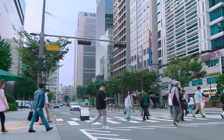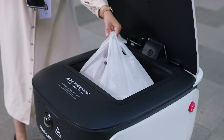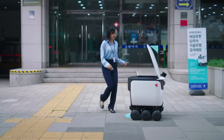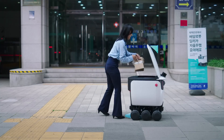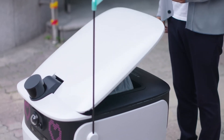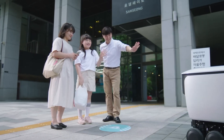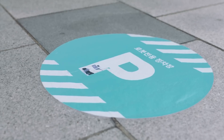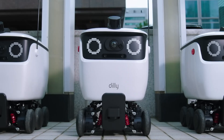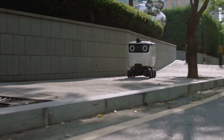With over 8 hours of runtime and built-in headlights, Dili operates reliably even in low-light conditions. Its advanced four-wheel independent steering system allows precise navigation through tight spaces, while independent suspension ensures food remains intact during transit. Rated IP54 for water and dust resistance, it is built for all-weather deliveries. Additionally, Dili integrates autonomous driving technology and IoT connectivity, making it a smart and hassle-free solution for modern food delivery.